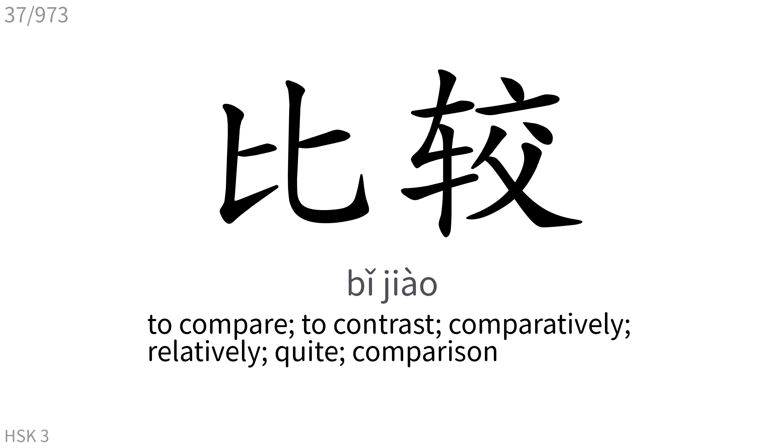比较: To compare, to contrast, comparatively, relatively, quite, comparison.